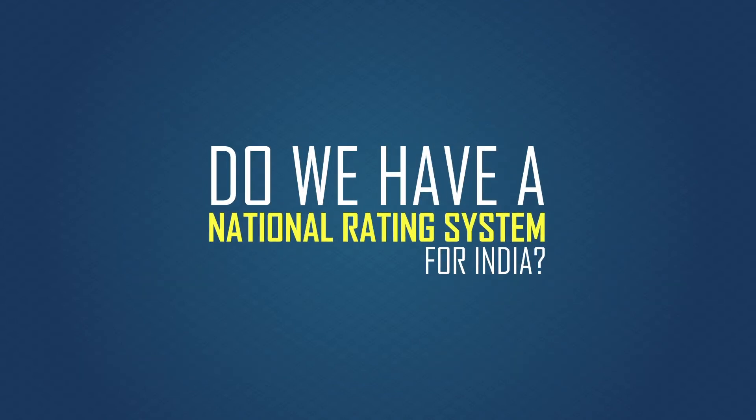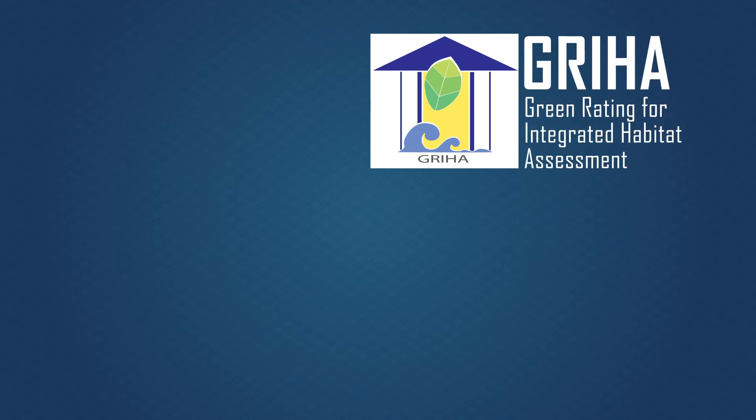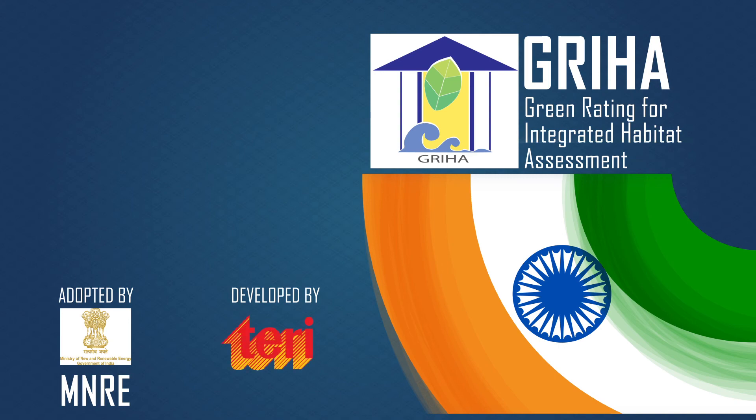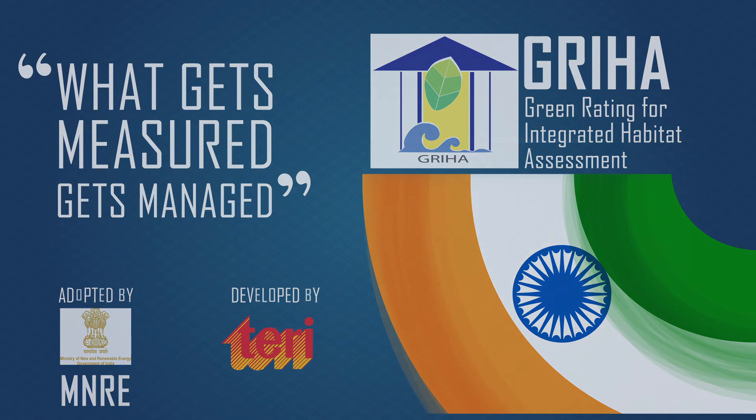So do we have a national rating system for India? GRIHA — Green Rating for Integrated Habitat Assessment — adopted by the Ministry of New and Renewable Energy and developed by TERI, works on the principle of: what gets measured, gets managed.